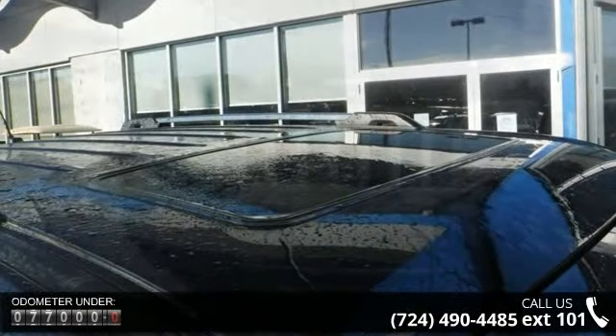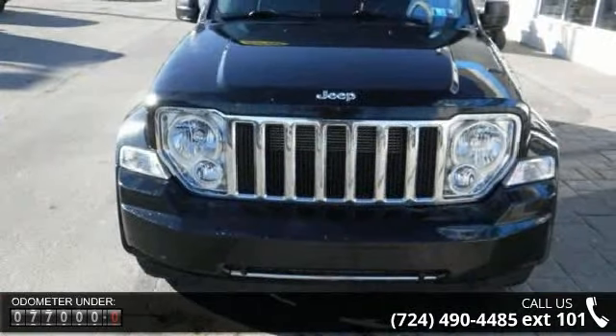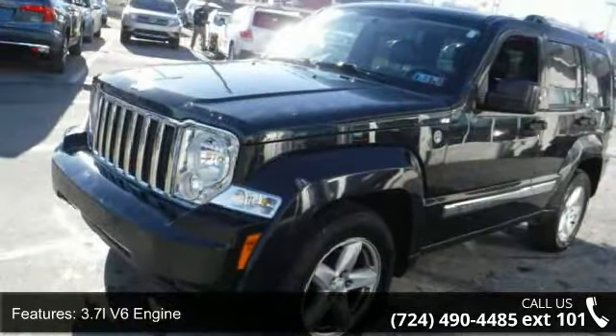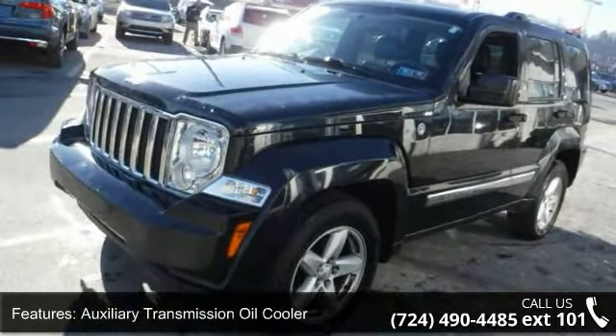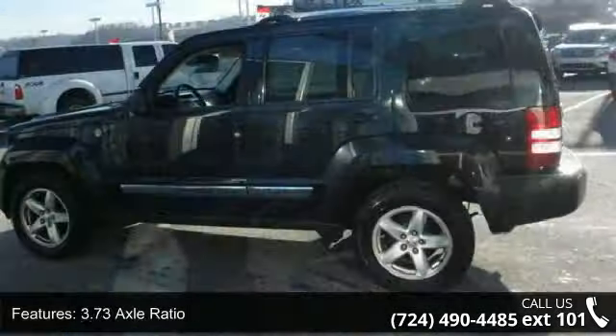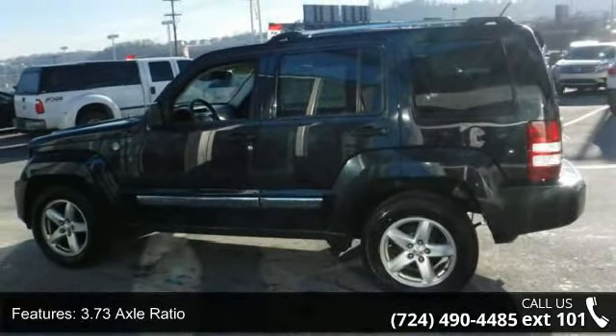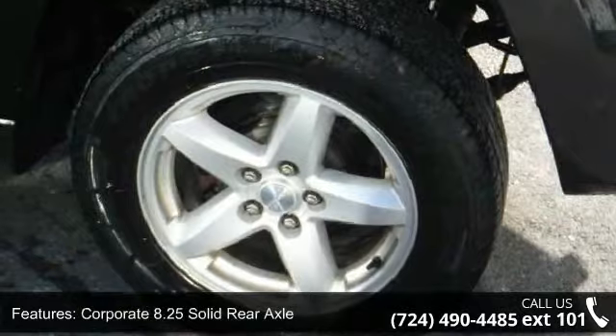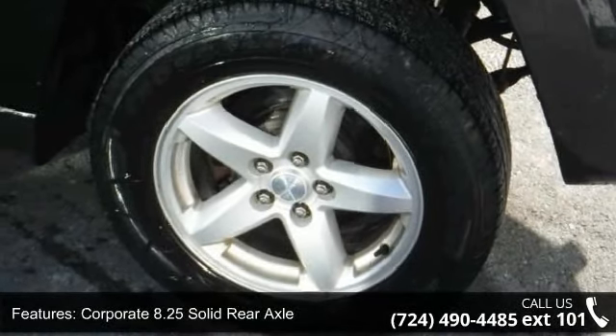Some of the top features included with this vehicle are a 3.7L V6 engine, auxiliary transmission oil cooler, 3.73 axle ratio, tip start system, corporate 8.25 solid rear axle, power rack and pinion steering, hill start assist, hill descent control, bright roof side rails, and bright grille.